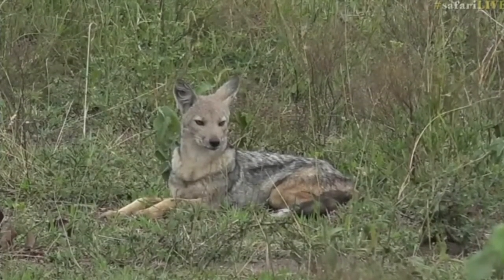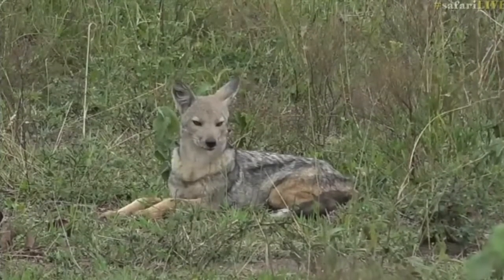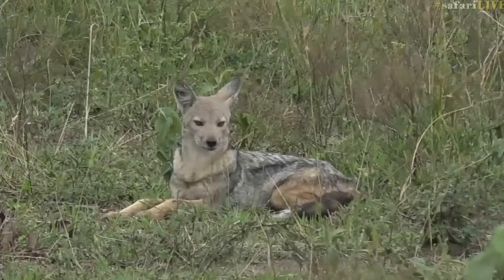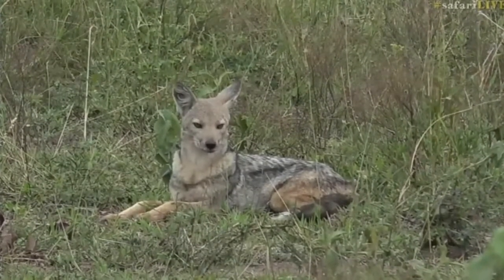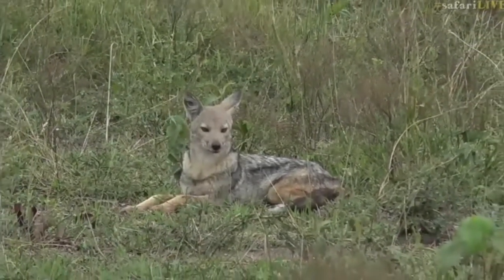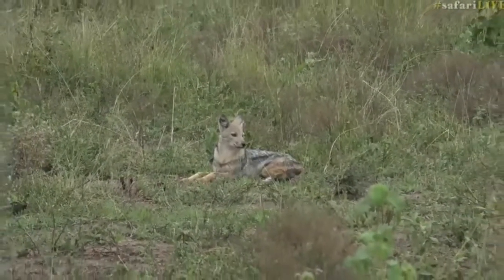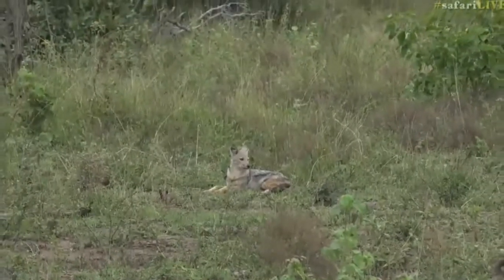You'll also find that even though both scavenge, these side-striped jackals that you see here are actually mostly hunting. They will scavenge from time to time but it's quite seldom. Most of the time a side-striped jackal is actually hunting for itself, whereas the blackback jackal, which we also see in this area, tends to be a little bit more of a scavenger than this one.